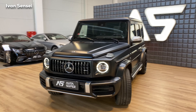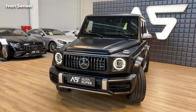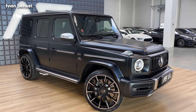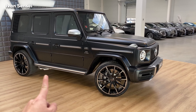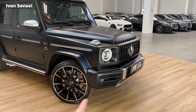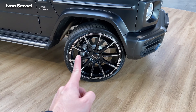Now we have this beautiful G63. It is in a special manufacturer paint called Night Black Magno — a matte paint, but as you can see the light really bounces off from this paint, which is really crazy. I'm now pointing at the details which are tied to this edition, which is called Stronger Than Time.